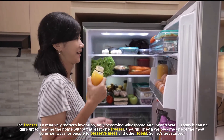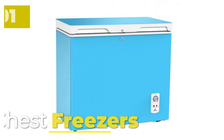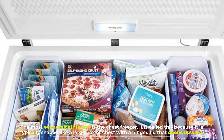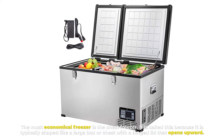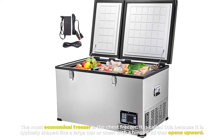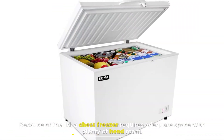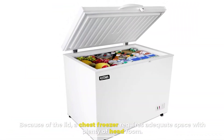Number one: chest freezers. The most economical freezer is the chest freezer. It is called this because it is typically shaped like a large box or chest with a hinged lid that opens upward. Because of the lid, a chest freezer requires adequate space with plenty of headroom.